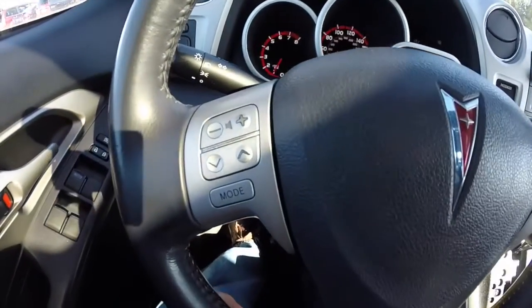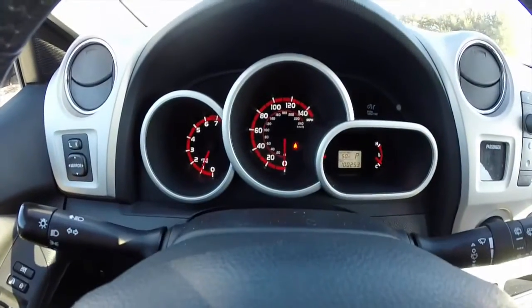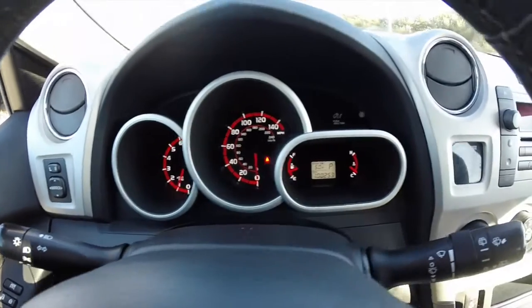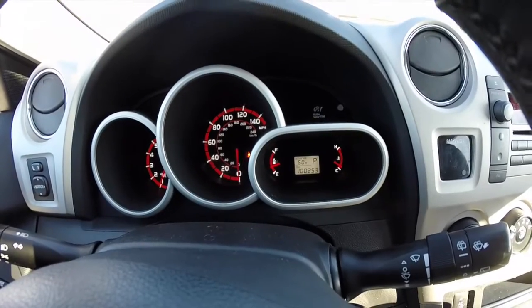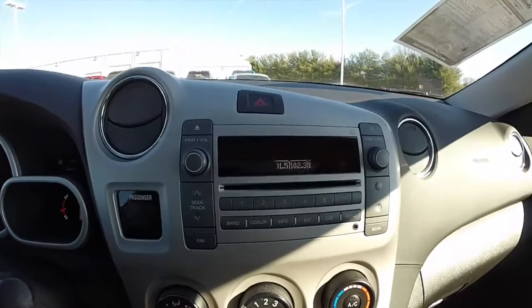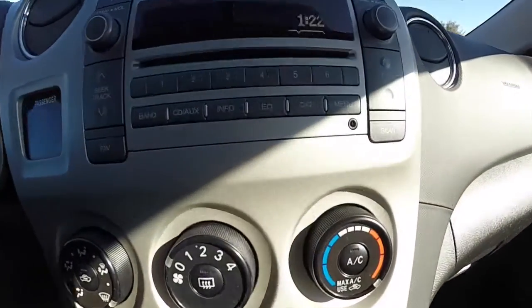Panning through the interior — leather wrapped steering wheel with audio controls and cruise control. Drive electro luminescent display with exterior temperature display. This vehicle currently has 100,253 miles on it. AM FM CD player.